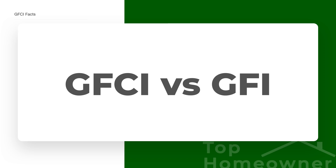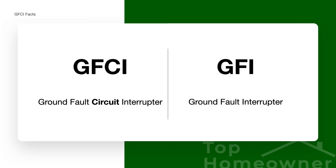You may have also wondered what's the difference between a GFCI and a GFI. Well, they're really the same thing. GFCI stands for Ground Fault Circuit Interrupter, and GFI is just a shortened version that stands for Ground Fault Interrupter. They're the same thing — just a different abbreviation.